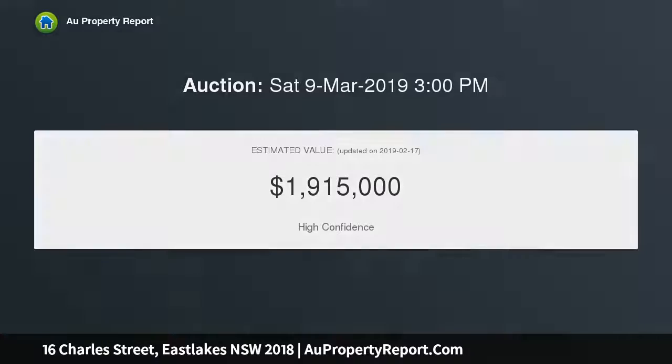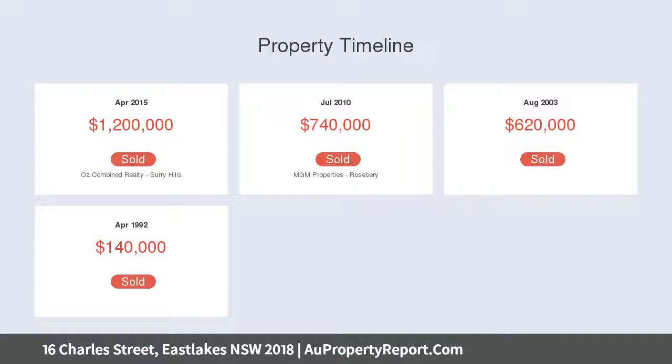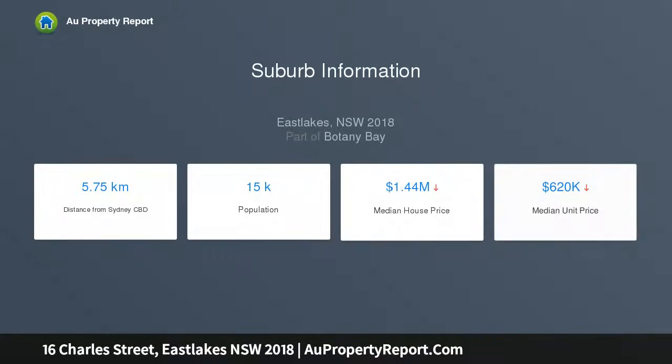Ideally placed only moments from Stranger Park, East Lakes Shopping Precinct, schools and buses. Features include a gas kitchen with mosaic splashback and quality Bosch appliances, plus a living area with high vaulted ceiling accentuated by exposed beams, and a paved alfresco dining area fringed by greenery.